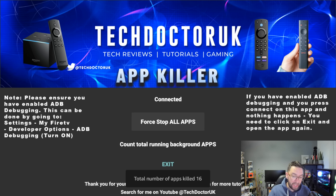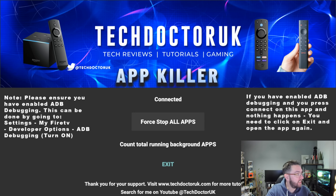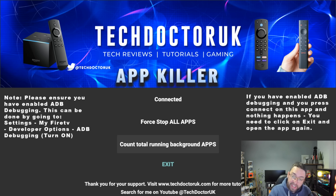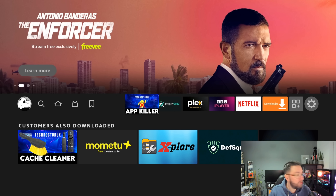Click 'Force Stop All Apps' and it killed a total of 16 apps — not 17, because it doesn't kill the app we're in. Tech Doctor UK was the 17th app and stayed open. This is brilliant. It's stopped all those apps running in the background. Count total apps running — it now says zero. Your device will run smoother; there's nothing in the background consuming resources. But remember, if you run the app to kill tasks, it will also kill your VPN and any launchers, so you'll need to turn those back on.